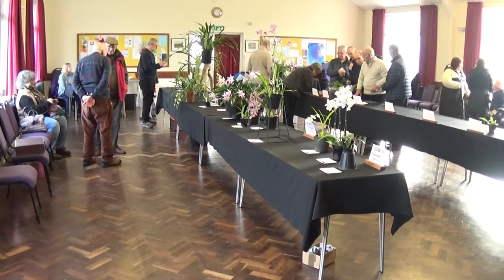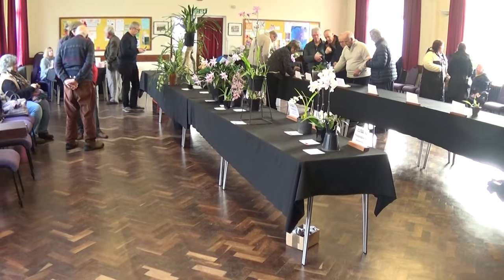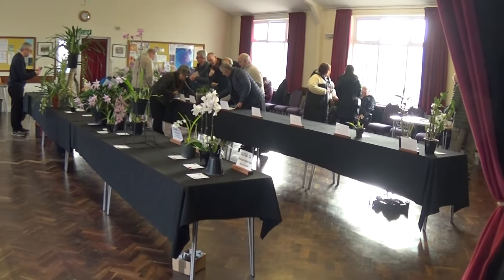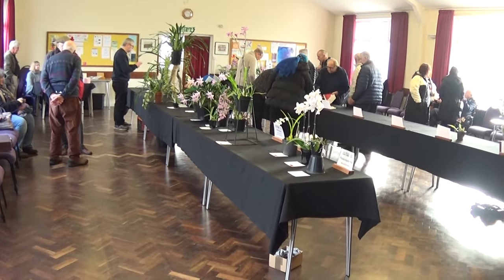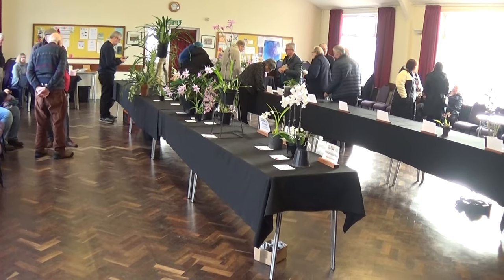Good morning, welcome to Hedge Orchids. We're at the show now in Plumleigh in Northwich, Cheshire, and as you can see there's a big empty table, but I believe there are some absolutely beautiful plants here. We've only just arrived, so let's go on from here and see how beautiful the plants are.